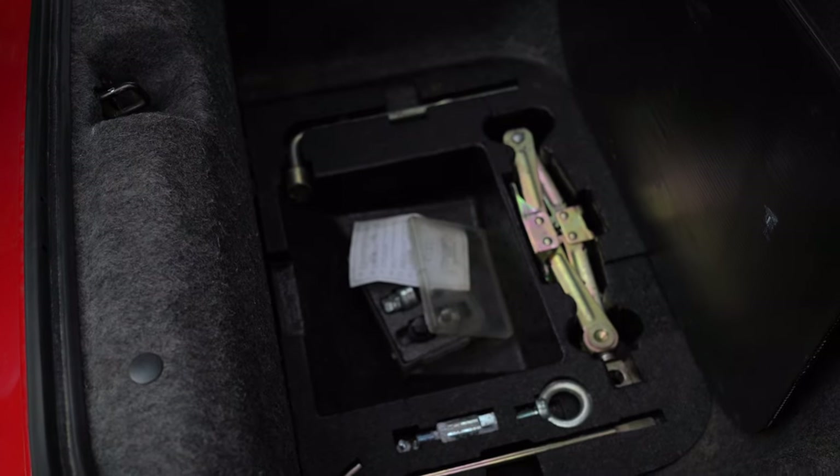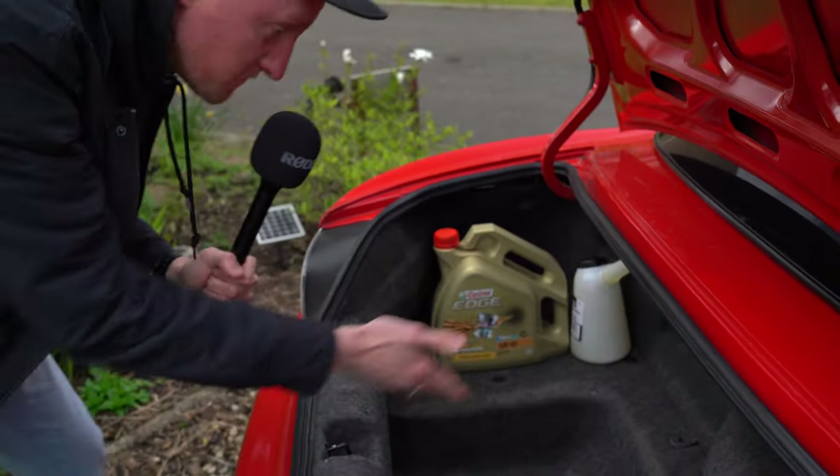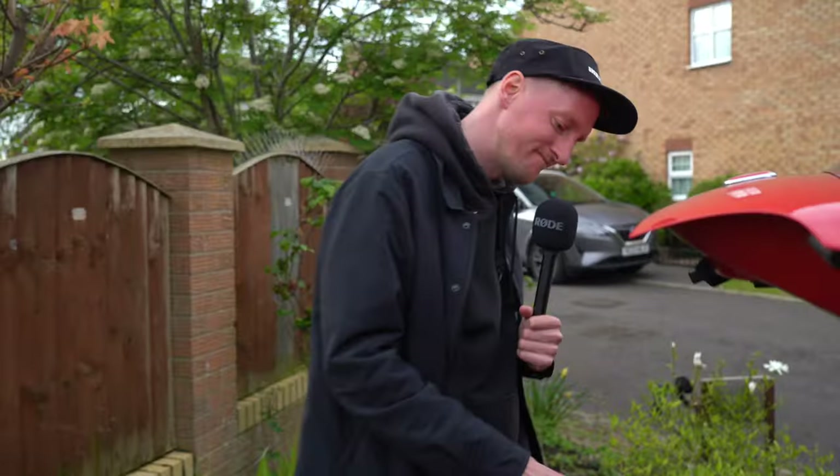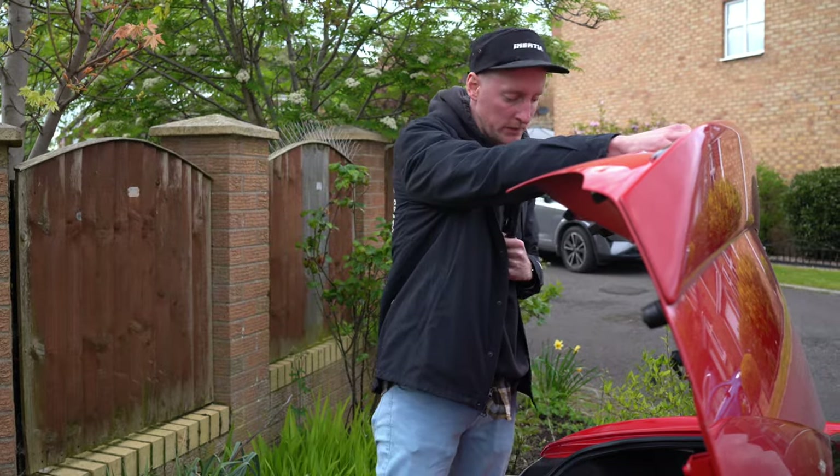Just going to have a look under here, because I'm curious what's under this flap. Oh, jack, towing eye, and locking wheel nut stuff. Quite a small little boot — you can't fit much in there. You can probably get between five and six bags of shopping in there. It'll do, won't it?